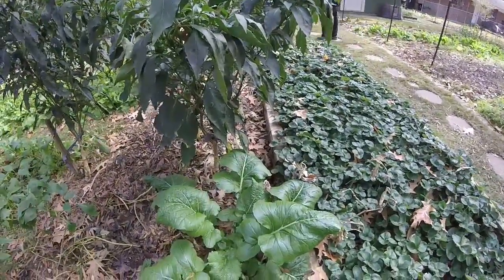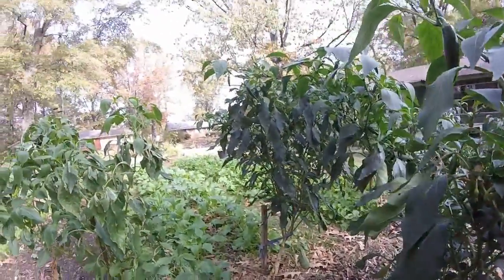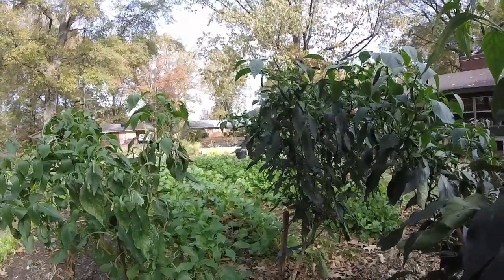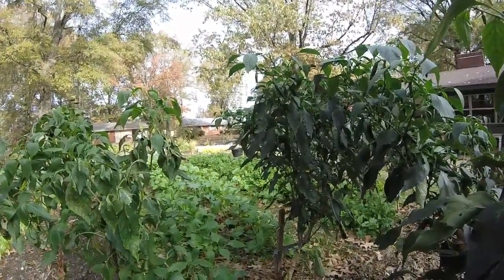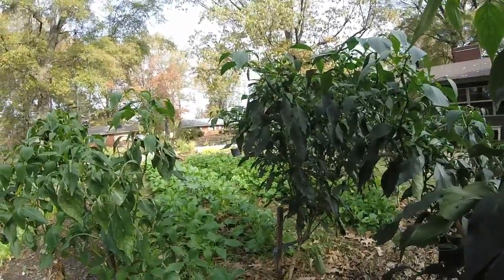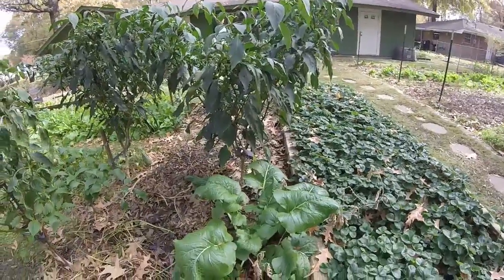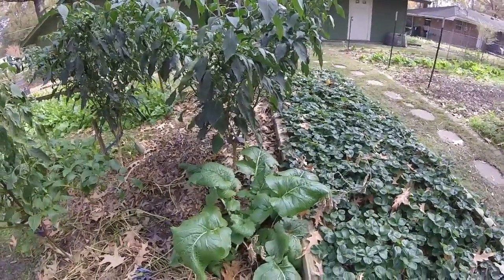Look at the size of this thing compared to the size of the bok choy on that row. I know it's difficult to tell because they're not side by side, but it's probably three times larger than any of the bok choy growing on that row. The only thing we can attribute that to is it's growing right out of a compost pile, so it's got some good fertilizer.